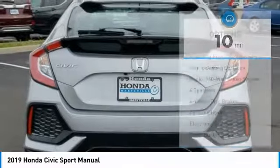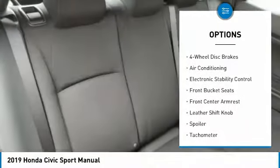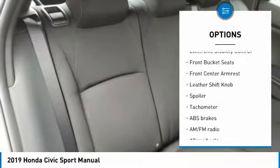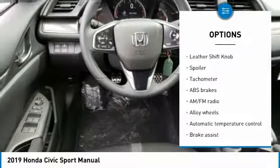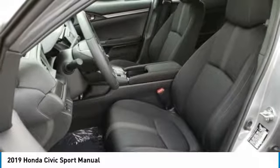Here are some of this vehicle's great options: dual airbags, air conditioning, alloy wheels, power steering, four-wheel disc brakes, fog lights, security system, rear window defroster, power windows, and electronic stability control.